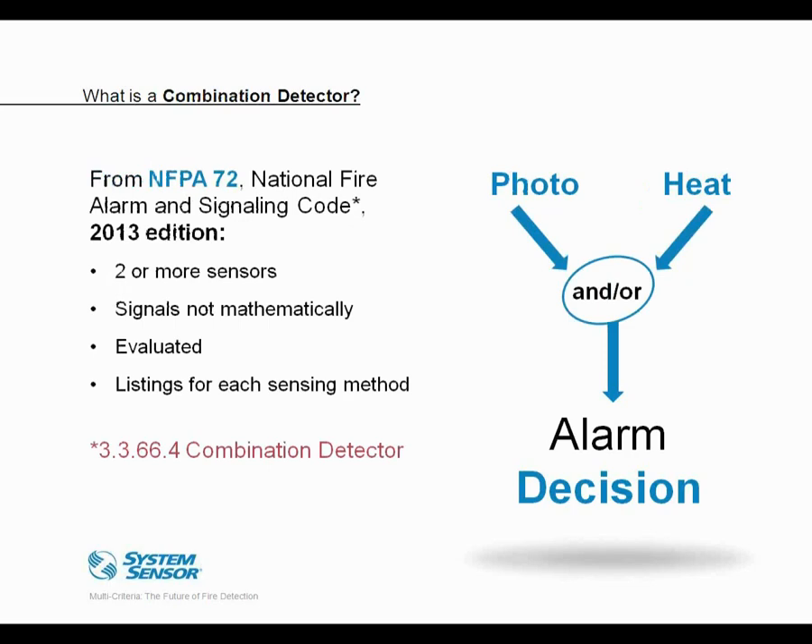Next we have combination smoke detectors. NFPA in the 2013 edition of NFPA 72 defines a combination detector as having two or more sensors combined in a common housing. You can have two sensors for the same phenomenon, like a combination photoelectric and ion detector, or two sensors where one is for smoke and the other is for heat. But the sensors in a combination detector act independently — there's no mathematical evaluation of the different sensors. You might also have multiple listings, such as a UL 268 listing for smoke and a UL 521 listing for heat.